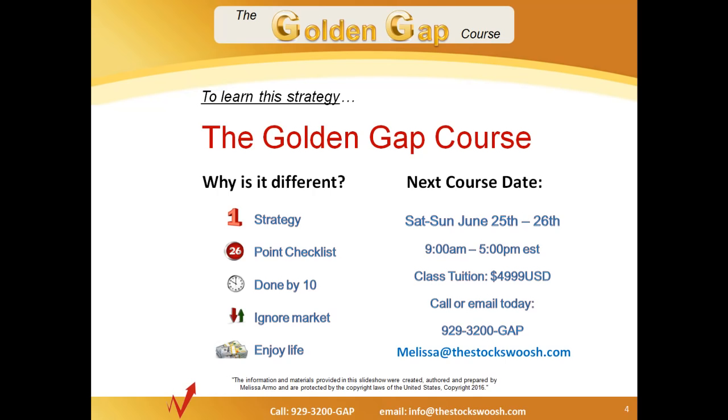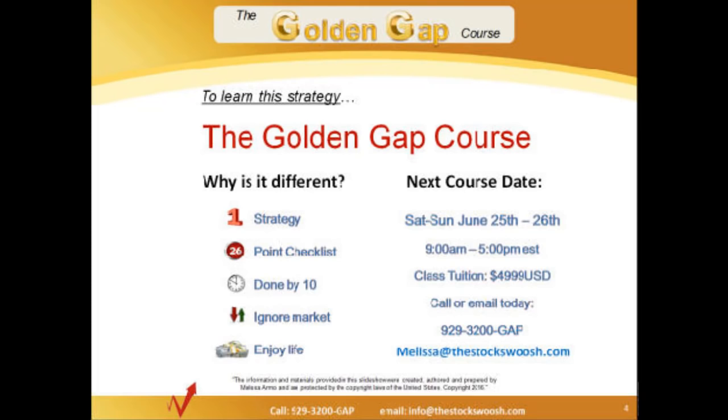Our next course date is Saturday and Sunday, June 25th and 26th. You can read the rest of the details there. Email Melissa at the StockSwoosh if you'd like more information or to sign up. Until next time, this is Paul Lang for the StockSwoosh — good trading, everybody.